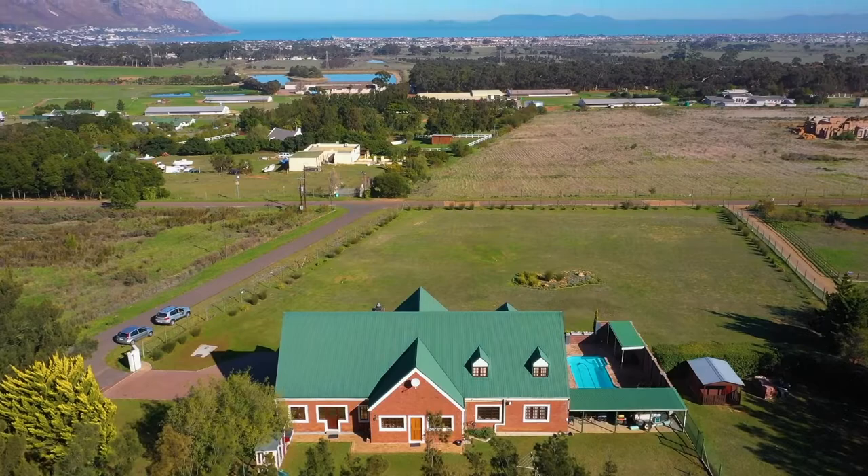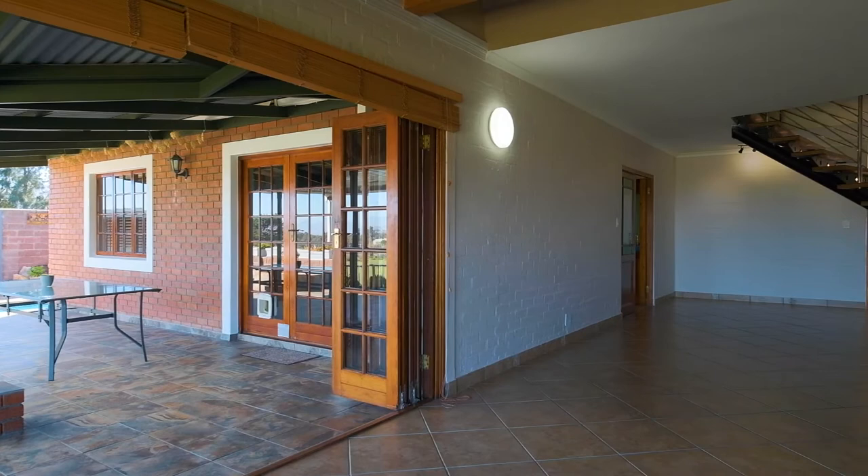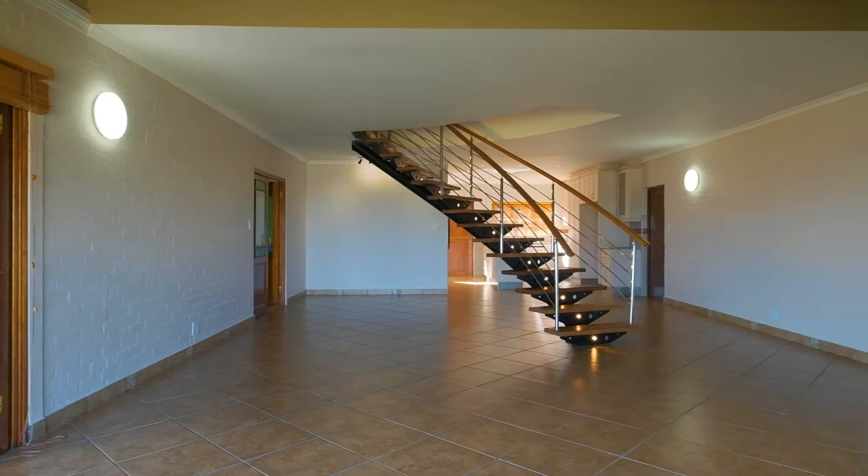This timber, face-brick, natural stone farmhouse does not only offer spectacular views of False Bay, but also offers more space than you will need, paired with the laid-back country lifestyle.